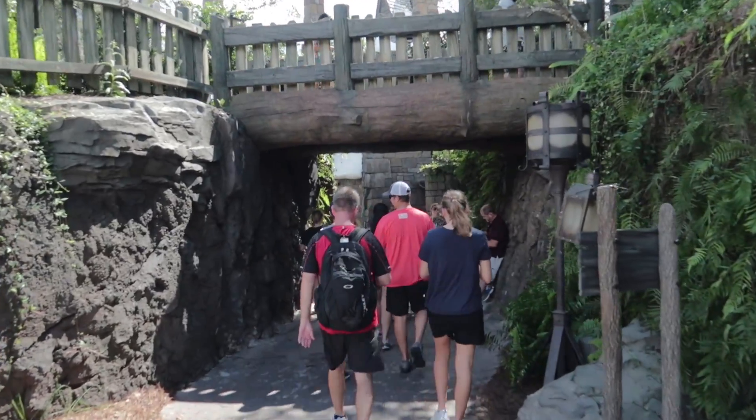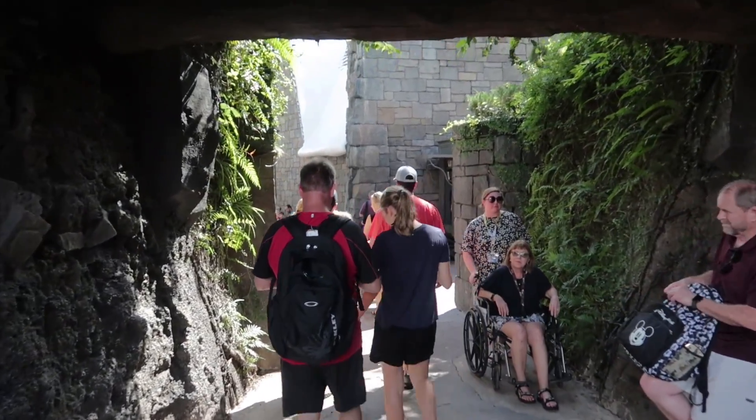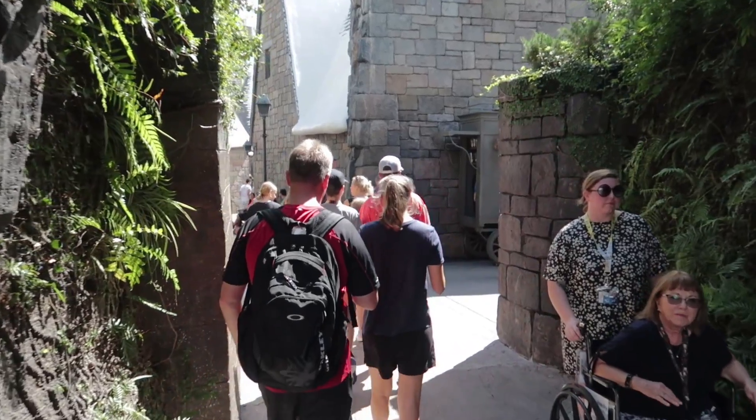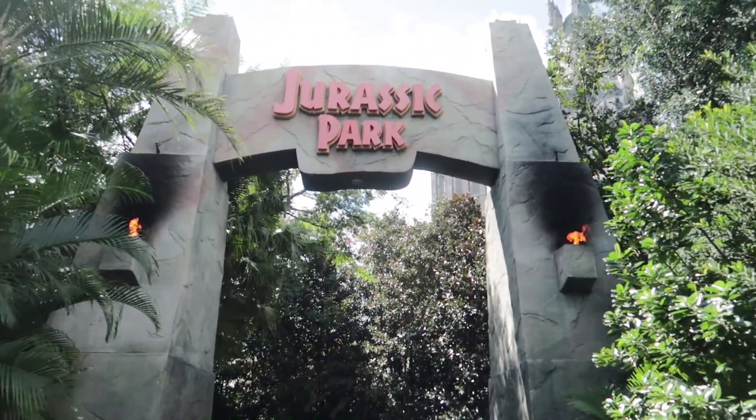I'm feeling better — my health is better, my voice is a lot better — so I will be doing that ride challenge, I'd say within a week, not more than two. I'm not gonna lie, I'm a little afraid of that ride challenge. I'm gonna need that ride to open on time. Click that notification button so you don't miss that video — it's gonna be something. And now we head into Jurassic Park.